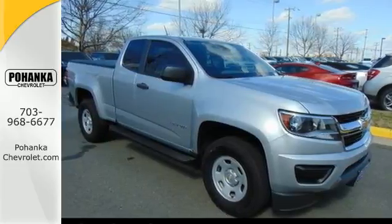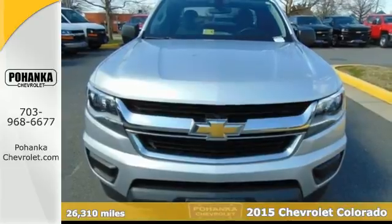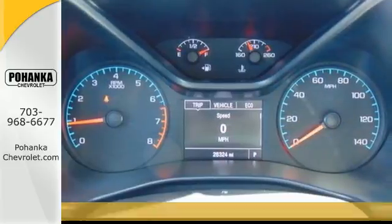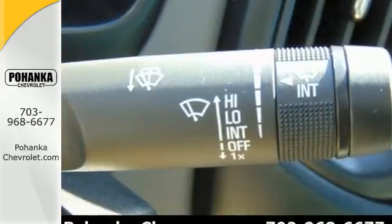Here's a 2015 Chevrolet Colorado. Everywhere you look you'll see style and function. Cockpit style gauges and large controls are simple and intuitive. A huge center console provides easy secure storage for your gadgets.